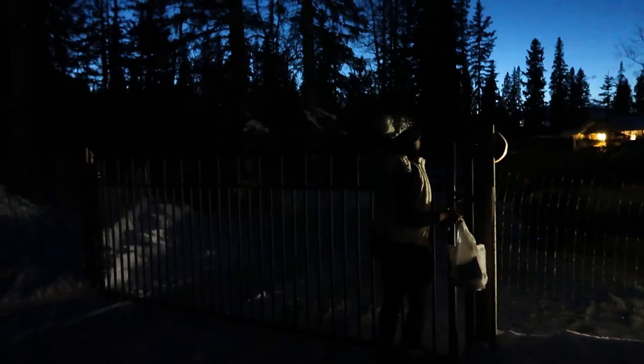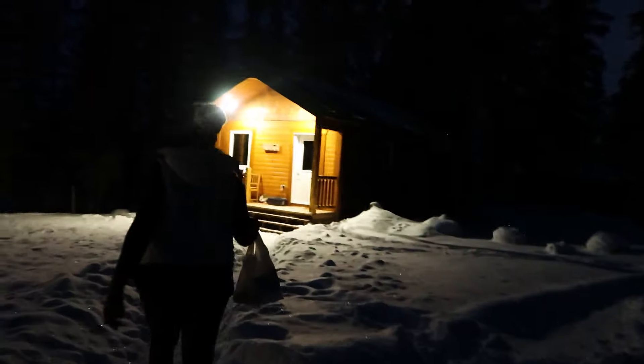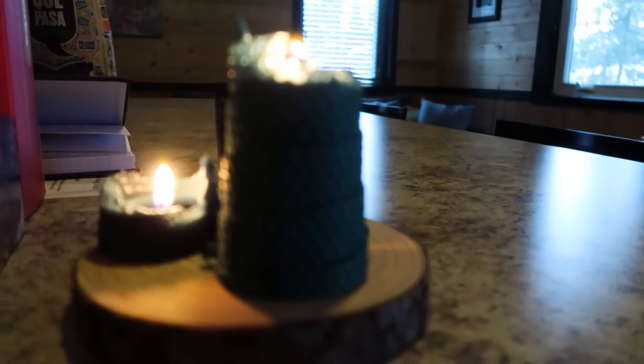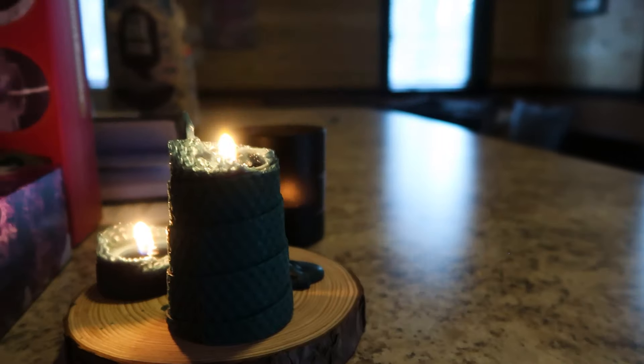We got it! Sherry's in heaven — I'm very excited. All right, we're gonna drive back to the cabin. Are you hungry? Good, because I'm starving. Welcome home — it's time to eat!